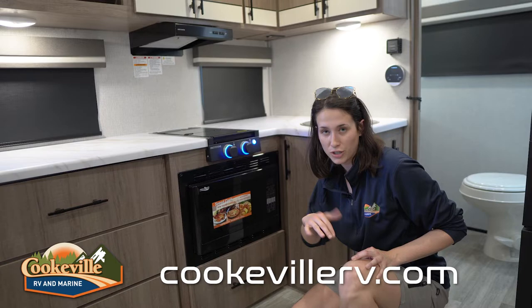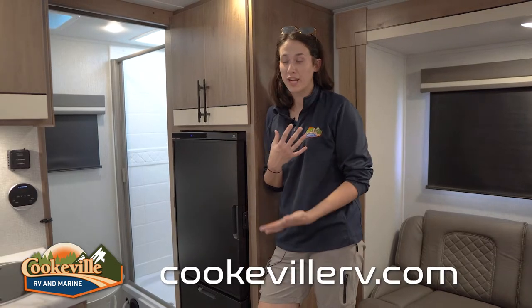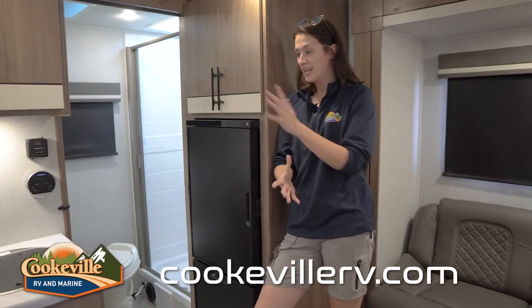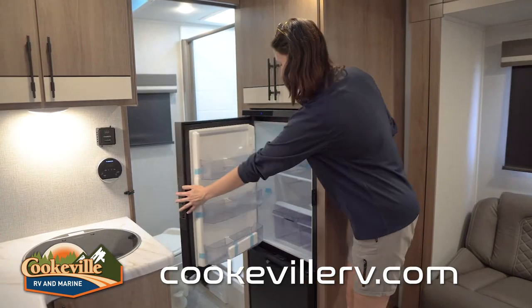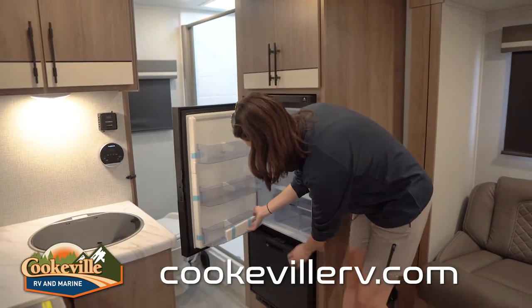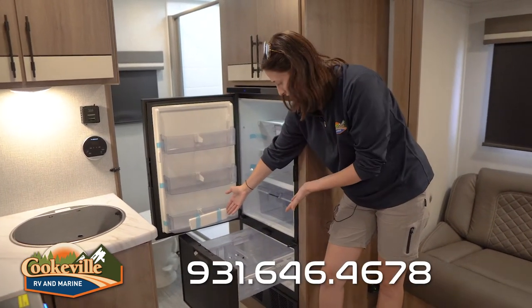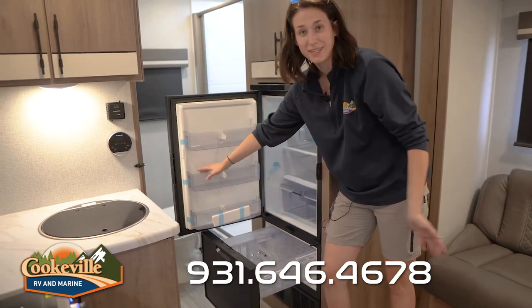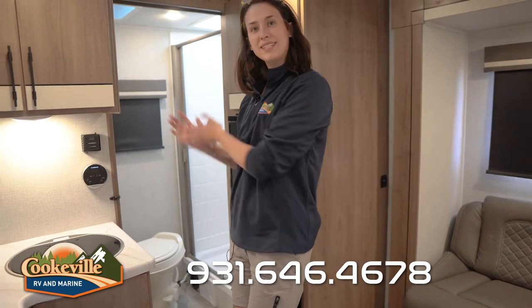There's also that Greystone flat cooktop outside, so you have plenty of cooking options. The fridge, along with a few more storage cabinets, is located next to the slide but is not part of it — it stays stationary and doesn't get in your way. It has a side handle with a travel lock already on it. It's a little smaller than other options, but they used the space really well, and I could already feel it getting cold.